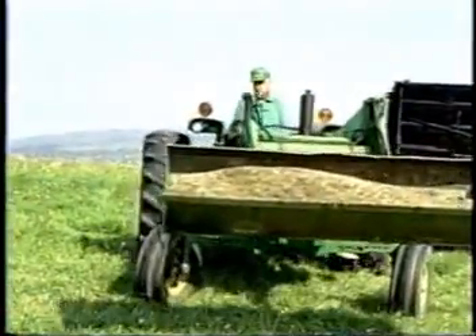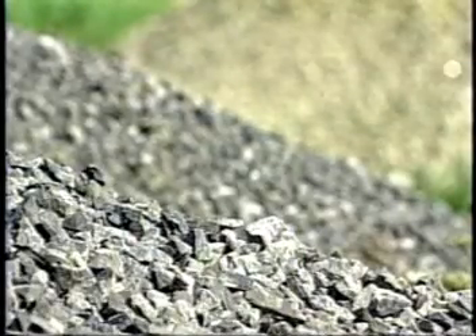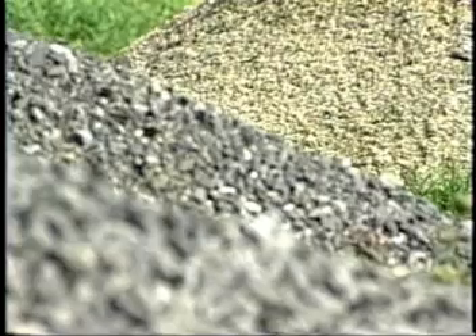We had no problem whatsoever with the tractor loader loading the glass and putting it on the tile line — none whatsoever. It seems to be lighter and easier to move through the ditch as far as labor goes. As a matter of fact, I think it works even better than stone. It kind of works like a sponge. The difference between number one crushed stone and glass is going to be the cost effectiveness.